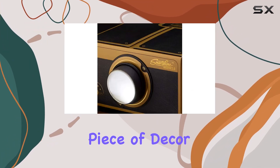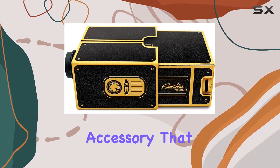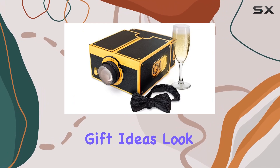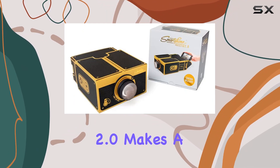With its sleek black and gold design, this projector also doubles as a stylish piece of decor for your room. It's not just a gadget — it's a statement accessory that adds a touch of sophistication to any space. Thinking of gift ideas? Look no further — the Smartphone Projector 2.0 makes a fantastic birthday gift for both men and women.